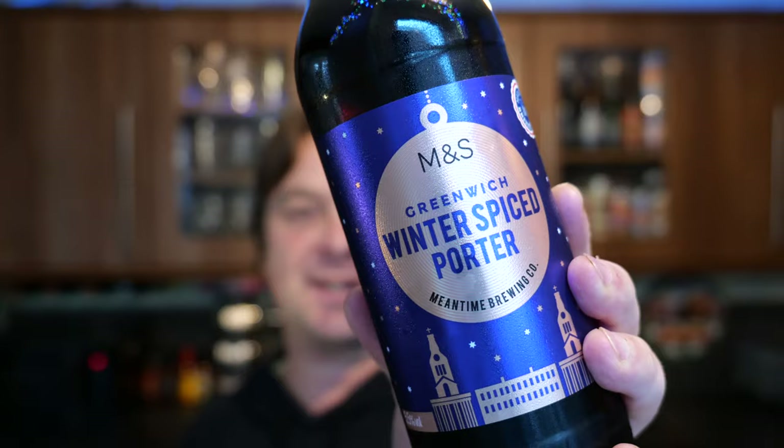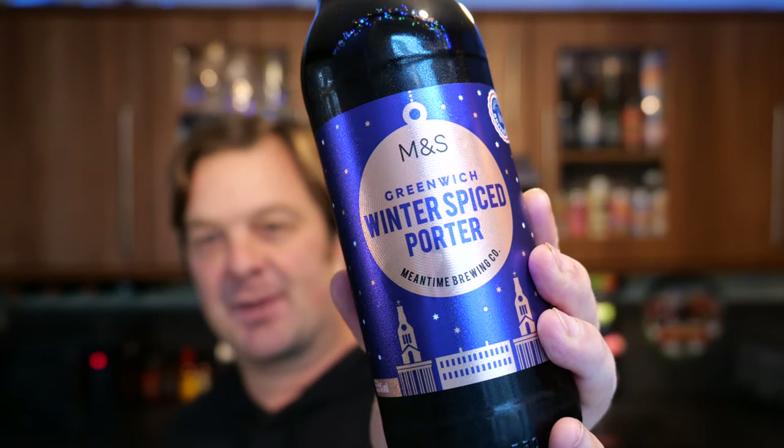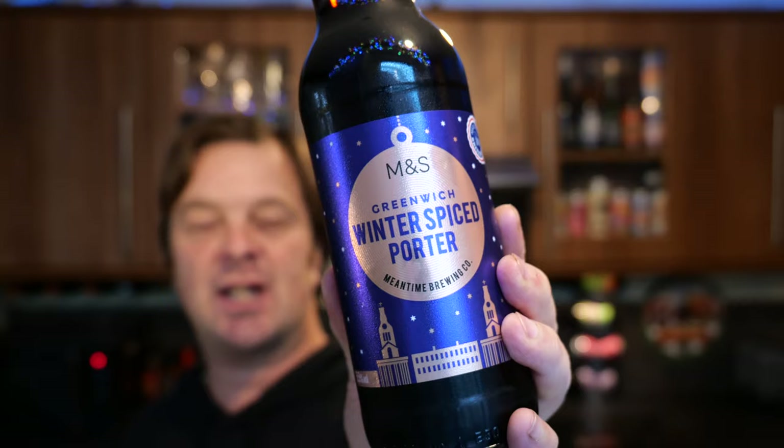It's beer o'clock on Real Ale Craft Beer. I was walking in the supermarket aisles of Marks and Spencer, hit the crisps and beer aisle and came across this — a winter spiced porter made in Greenwich, London. It's 5.5% ABV.